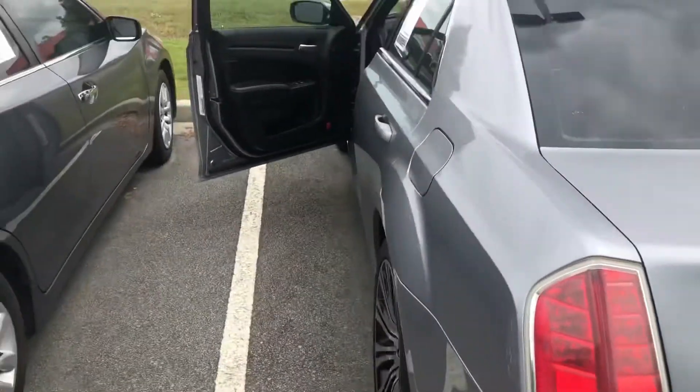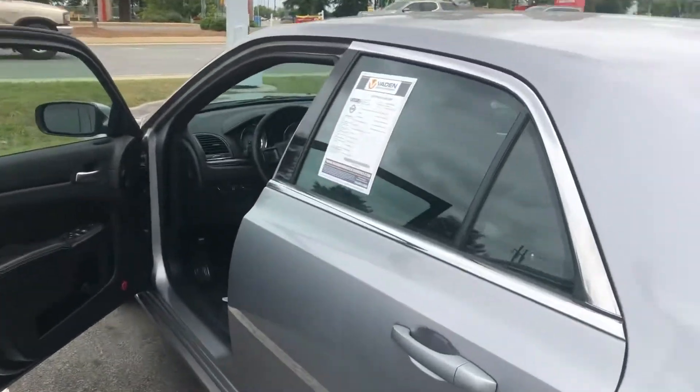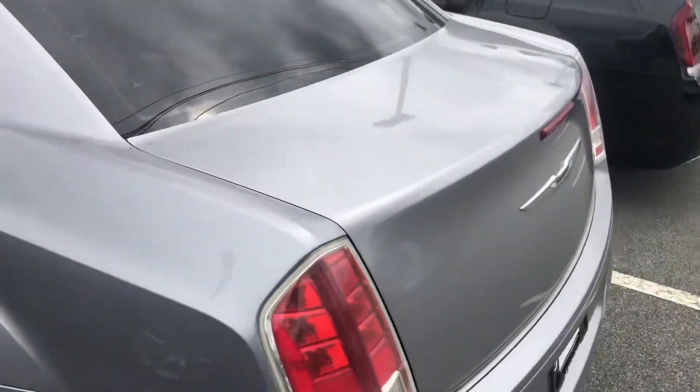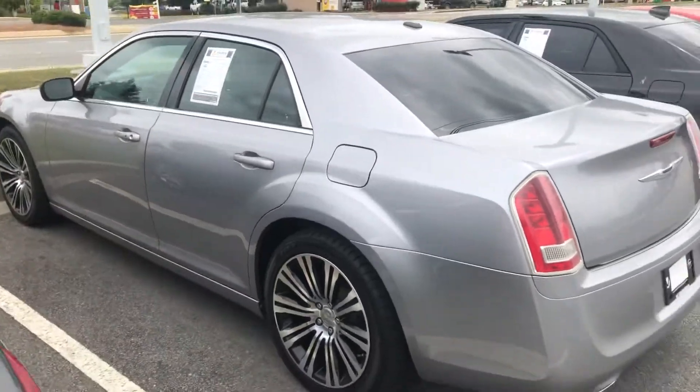That being said, this is a great looking vehicle. We'd love to set up the time for you to come in, take a look at it, see what's done for you. Have any questions or need more information, you can always reach me at 912-978-1234. Thank you. Have a great day.